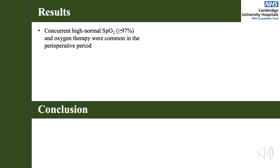Overall, our results showed high rates of concurrent high normal SpO2, given as an SpO2 of greater than or equal to 97%, and use of supplemental oxygen. Of those with median SpO2 of greater than or equal to 97%, 59% in cycle 1 and 62% in cycle 2 were receiving oxygen therapy in the immediate postoperative period.